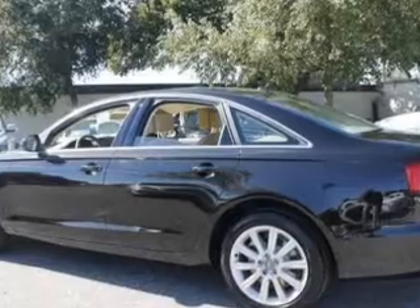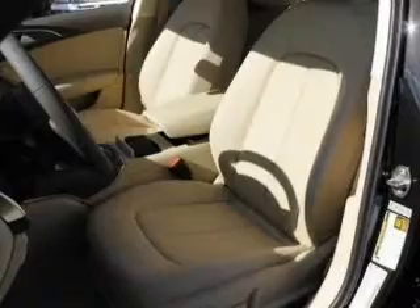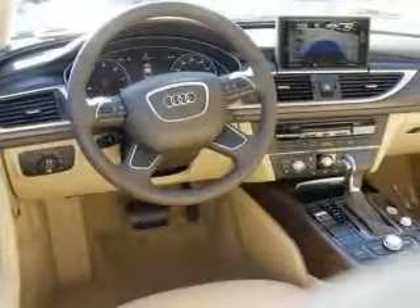Heated seats come for you on cold winter days. Let the outside in with a built-in sunroof. Pamper yourself with memory settings. Call today to schedule a test drive.